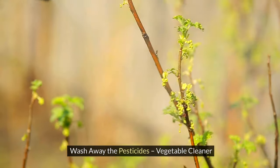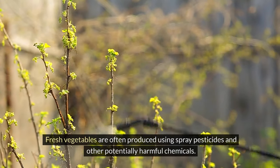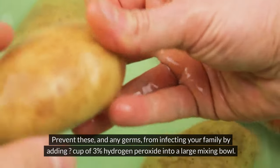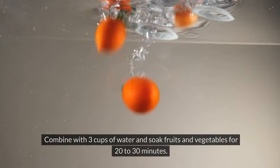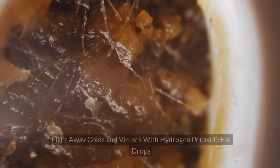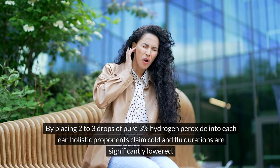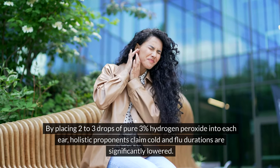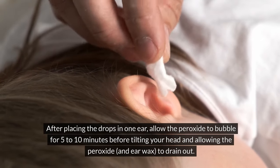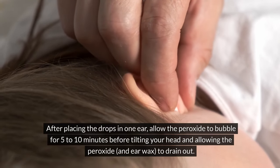Vegetable cleaner — fresh vegetables are often produced using spray pesticides. Add a quarter cup of 3% hydrogen peroxide to a large mixing bowl, combine with 3 cups of water, and soak fruits and vegetables for 20–30 minutes; rinse and refrigerate. Fight colds and viruses — placing 2–3 drops of pure 3% hydrogen peroxide into each ear may lower cold and flu duration. Allow the peroxide to bubble for 5–10 minutes, then tilt your head to drain the peroxide and earwax; repeat on the other ear.